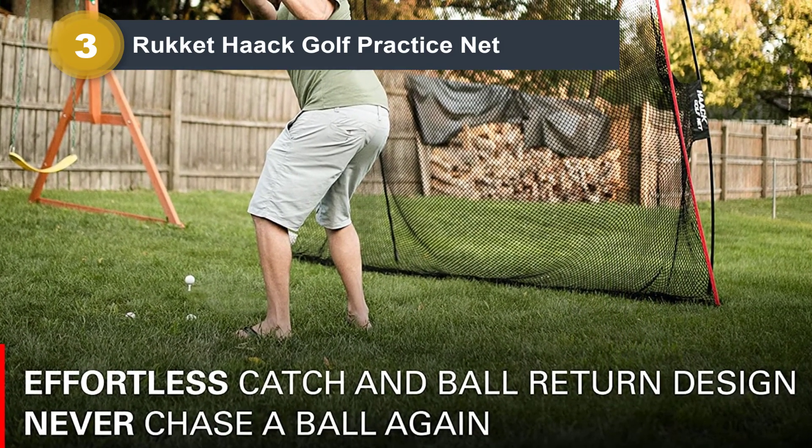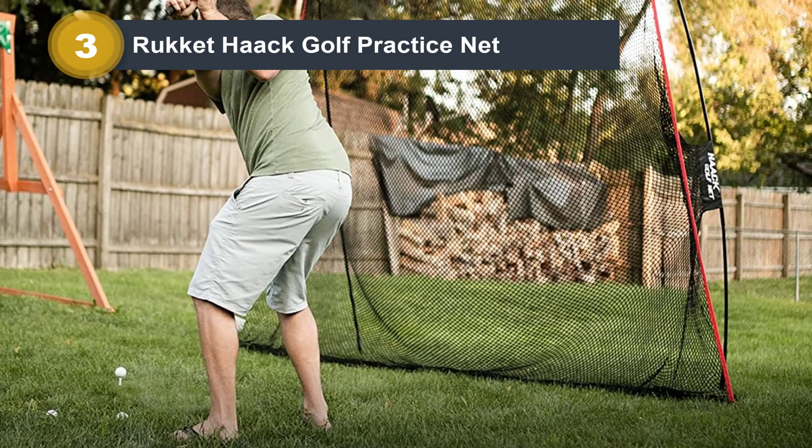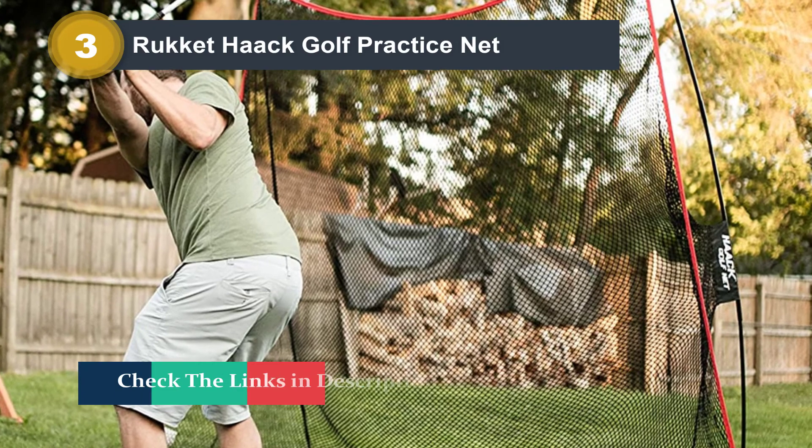Most folks can set this net up in only 5 minutes or so. Also, the Rocket Sports product support team has a stellar reputation for replacing any defective parts quickly.